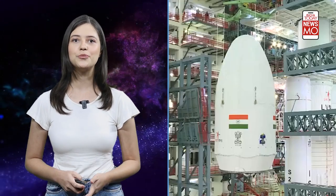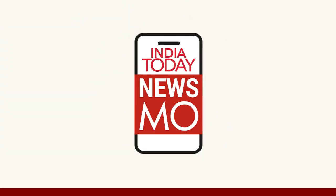With all these incredible advancements, Chandrayaan-3 is ready to uncover the Moon's mysteries. Who knows what secrets lie hidden there? Our brilliant scientists at ISRO are already determined to find out. For more informative videos like this, keep watching India Today Newsmo.